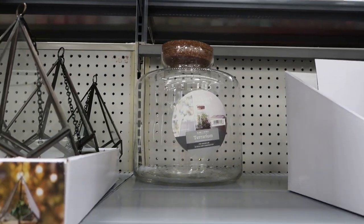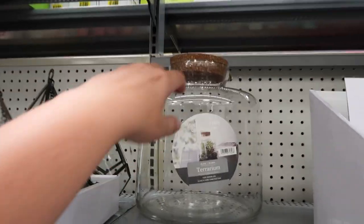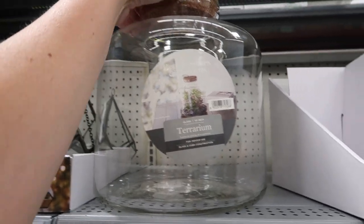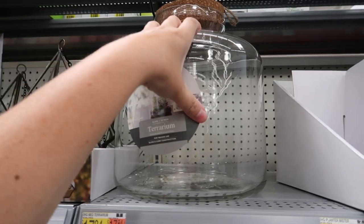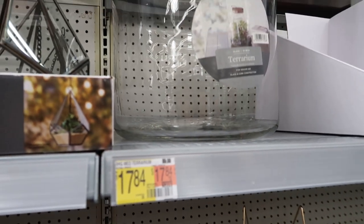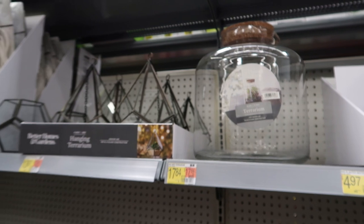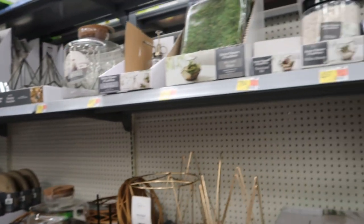Oh my gosh, there's this terrarium here — 17, 18 bucks, so like 20 bucks for this big terrarium. Honestly, I feel like I could just go into the baking aisle and get a clear cookie jar. Am I just being super cheap? No, I'm not being cheap — I'm just being cost-conscious. Is that a new way of saying cheap? Oh well.